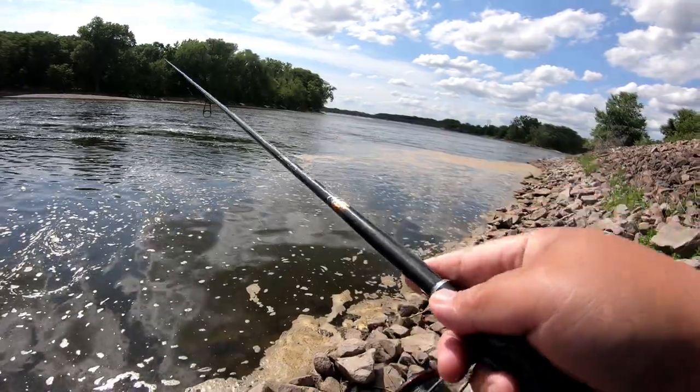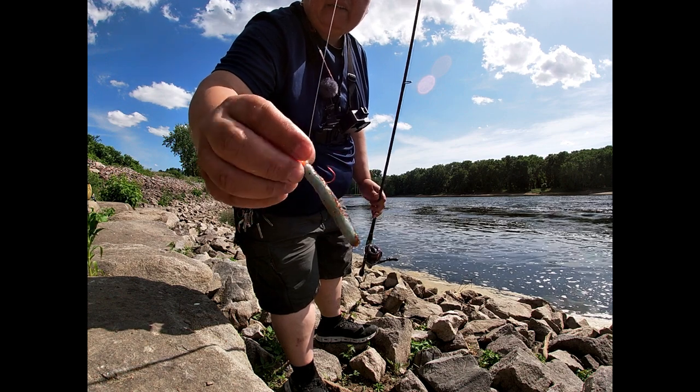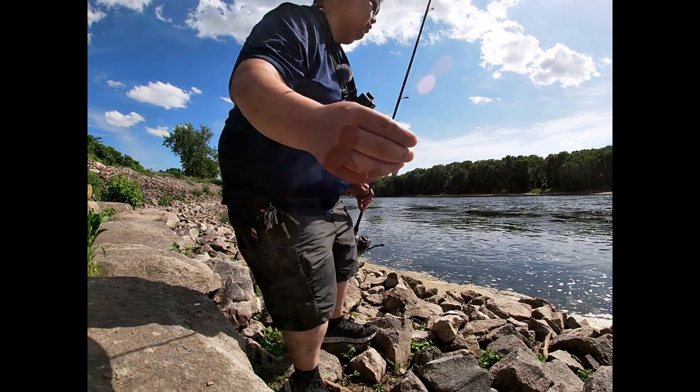That would have been awesome if it was an even bigger catfish. Let's put this Googan bait on the Ned rig. I know it's not the right jig head for it but I lost my last Ned Rig jig head, so this is going to have to work.